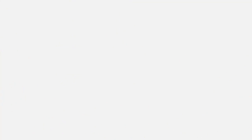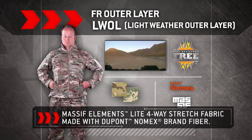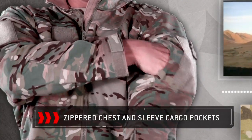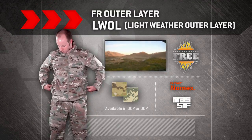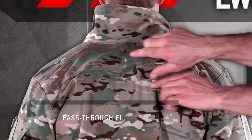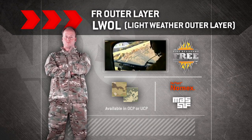FREE Lightweight Weather Outer Layer. The FREE System L-WALL softshell jacket and trousers are constructed with lightweight, windproof, waterproof, and breathable Massif Elements light four-way stretch fabric made with DuPont Nomex fiber. The jacket features a high collar for added protection, zippered chest and sleeve cargo pockets, and two flat double-pen pockets. The L-WALL jacket is also engineered with an easy cinch draw cord and adjustable wrist cuffs for variable fit and warmth, a pass-through flap for extraction strap access, and Velcro loop for name, rank, flag, and unit tape. The L-WALL is available in OCP or UCP.